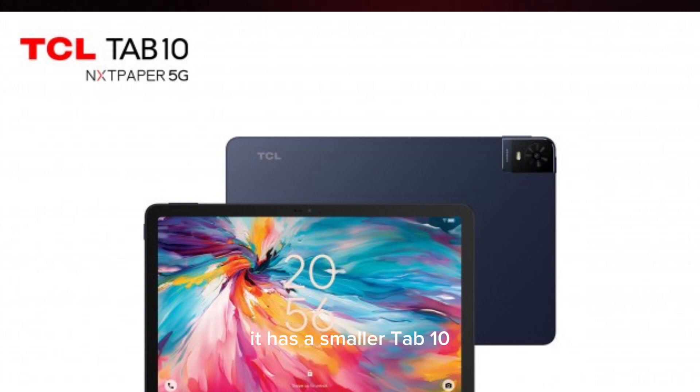The smaller Tab 10 NeXT Paper 5G features the same display technology on a 10.4-inch LCD with 2K resolution and 700 nits of brightness. It is equipped with an unspecified 8-core chipset with 5G connectivity, 6GB RAM, and 128GB storage, running Android 14 with a 6,000 mAh battery.